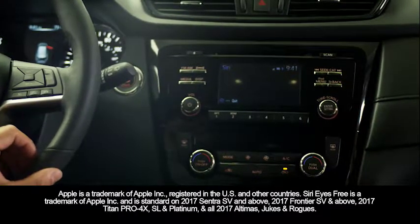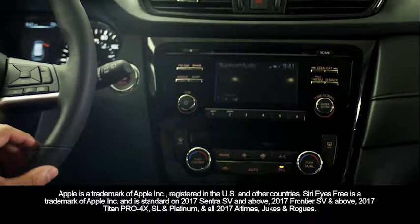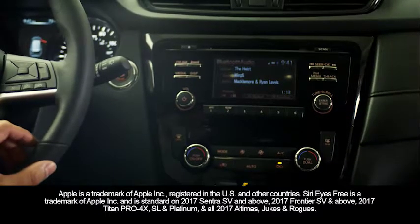Siri, play music. Okay. Siri makes switching between your favorite music very easy and very convenient.